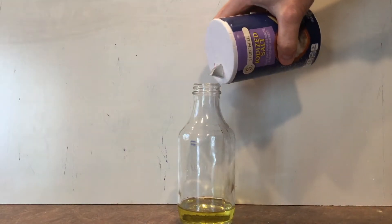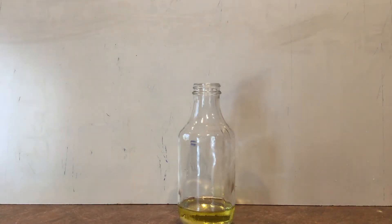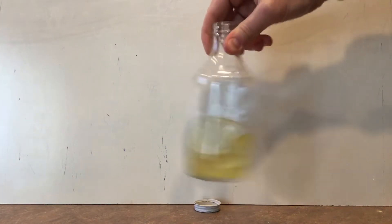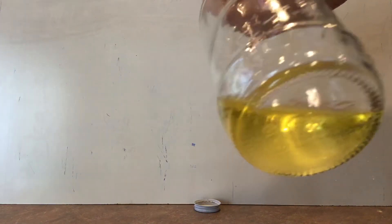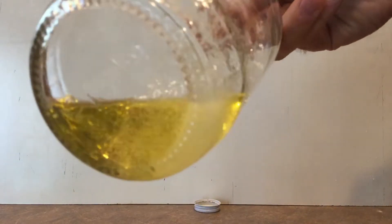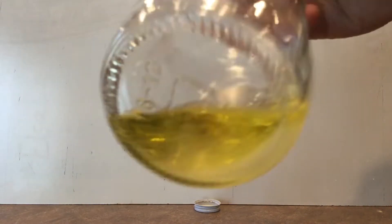Next I'll take my nonpolar solution of three oils mixed together and add some salt. Salt is ionic, or very polar. I'm trying to take nonpolar and polar and put them together. As you look at the bottom of the jar, the salt is still there. The salt has not dissolved. Nonpolar and polar do not dissolve each other.